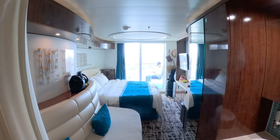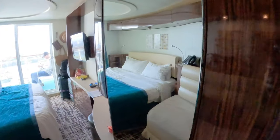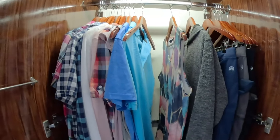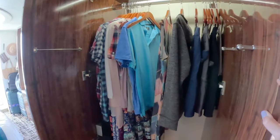Across from the sink area is a couch with a storage shelf behind it. Across from the couch is the wardrobe with a full-length mirror. There were lots of hangers inside the wardrobe and at the bottom is where our life jackets were stored, but there was also some room for other items — it's where we ended up keeping our shoes to keep them out of the way.